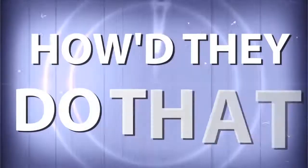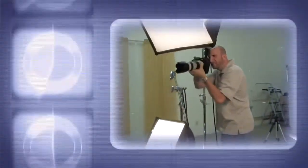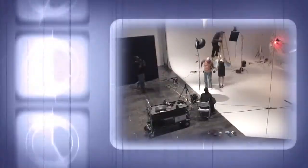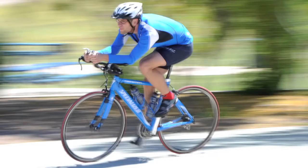AdoramaTV presents How'd They Do That? Where we explore the world of professional photographers and share their techniques with you. Here's your host, Mark Wallace.